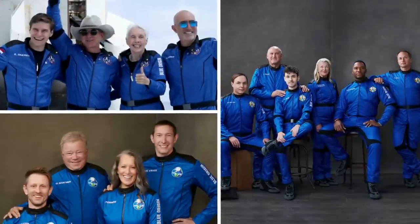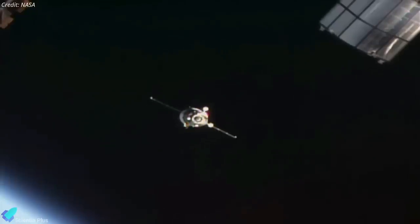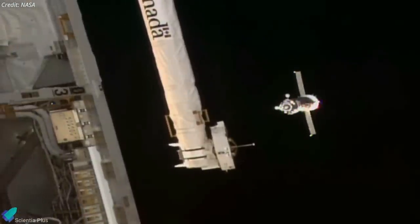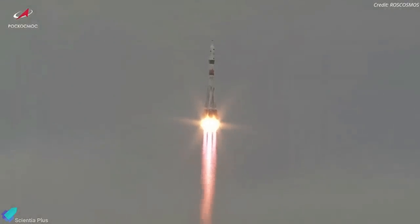The NS-19 mission brings Blue Origin to 14 people launched to space in 2021, a year that has seen a flurry of private human spaceflight activity. A Soyuz MS-20 spacecraft carrying two Japanese private astronauts and a Roscosmos cosmonaut arrived at the International Space Station on Wednesday, December 8. The trio left Earth the same day just six hours earlier, launching atop a Soyuz rocket from Baikonur Cosmodrome in Kazakhstan.